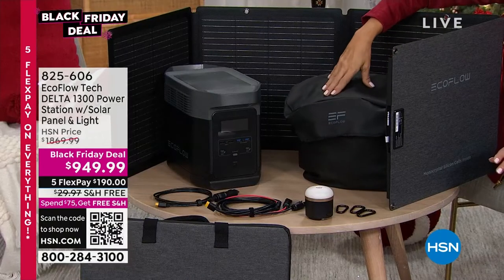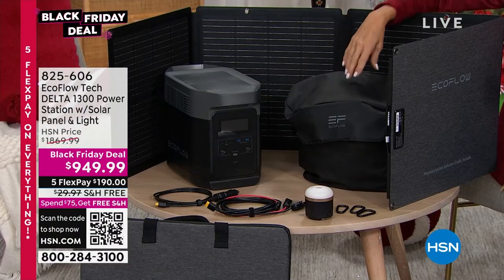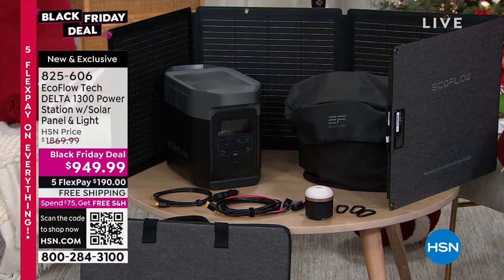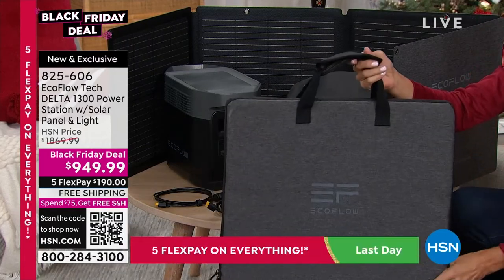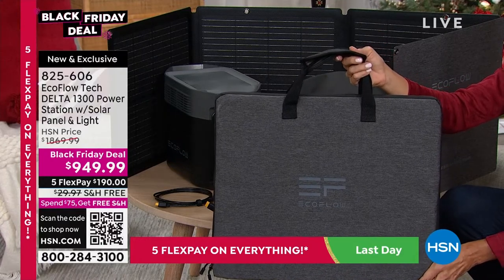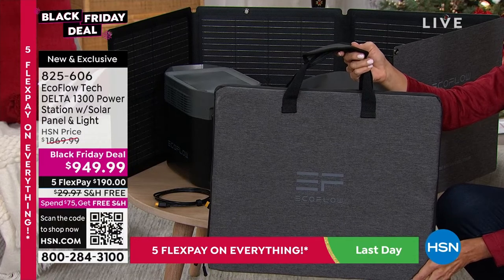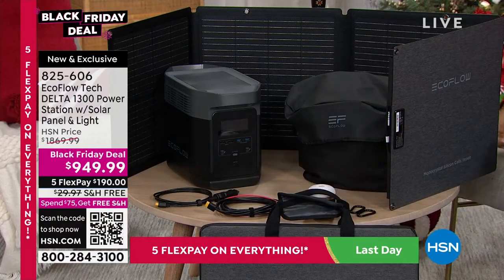It even has this little case, so if you're not using it, you've got it on a shelf in the garage, the basement, or the attic. It's got all the cables you need to attach the solar panels, and they pack down to tiny. This is the case for the solar panels — it's got a four-panel system so you can really gather the energy from the sun. It's all-inclusive like I've never seen us do before.